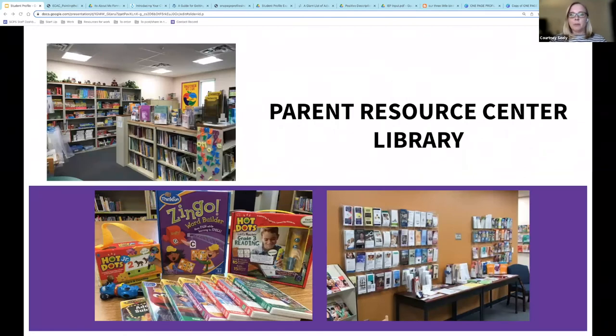Many of you already know of our library or may have already borrowed some of our hands-on learning resources, which target literacy and mathematics for our preschool and elementary learners. We also have a wide variety of resources for parents to check out, including books, DVDs, magazines, and brochures on various topics. Stop by one day and browse our shelves. Many of our patrons tell us that they wish they'd known about the library sooner. Our best advertising is word of mouth, so please spread the word.